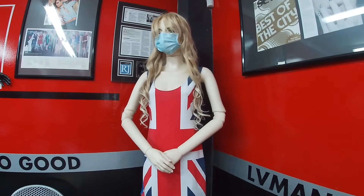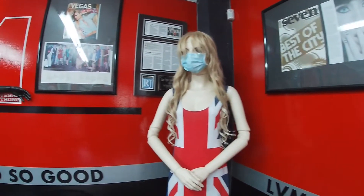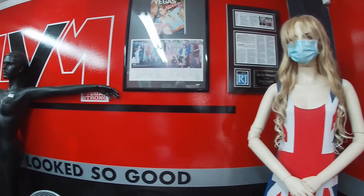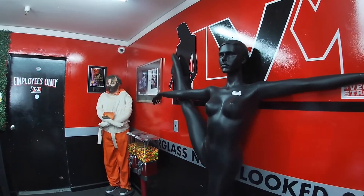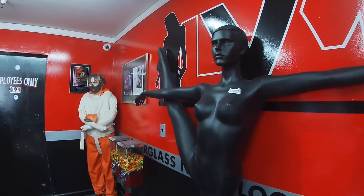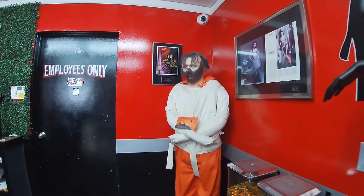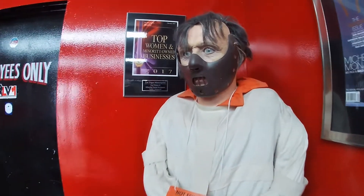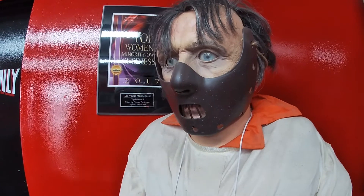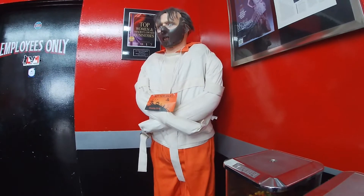That's a cool mannequin. So I called the owner, the founder, her name is Allison Wainwright, and she started this business in 2004 in her home garage, renting out mannequins for trade shows and such. Oh my gosh, it looks real!